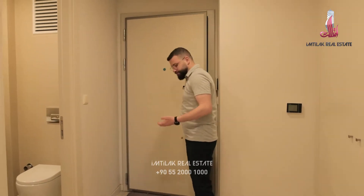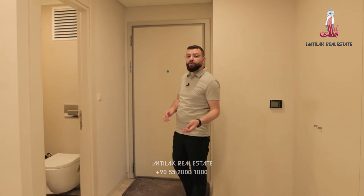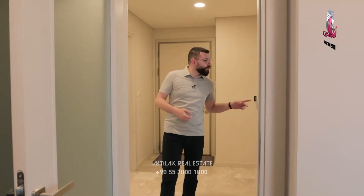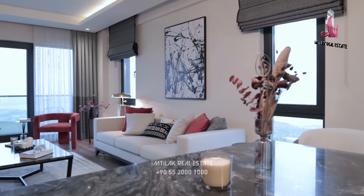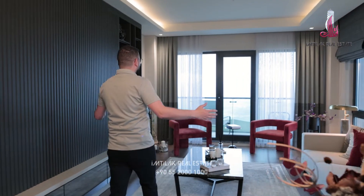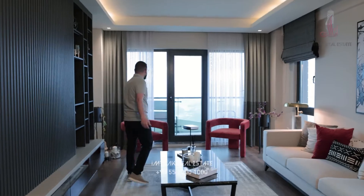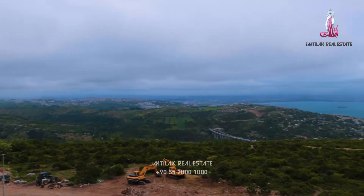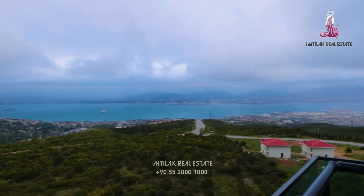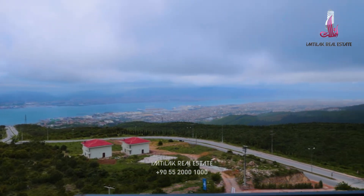They gave me one of the flats — three plus one, 166 square meters. The net is 60 something. Here is the first toilet, here is the kitchen, and the living room. I like this kind of design. Look at the view here — I love it. You can see the sea and the forest. What a beautiful view, and a wide balcony too.